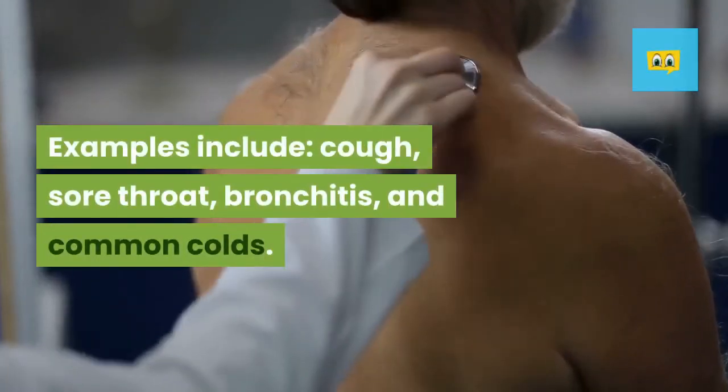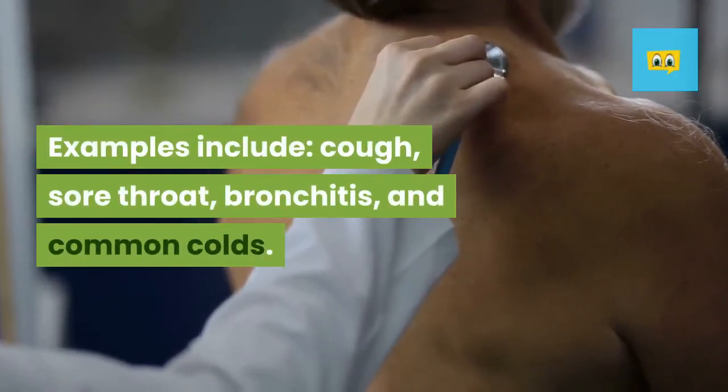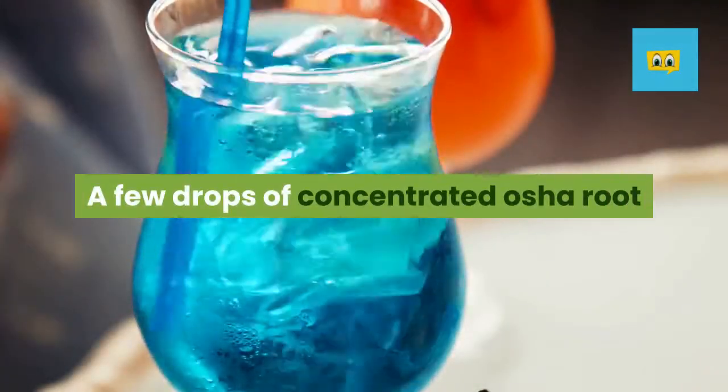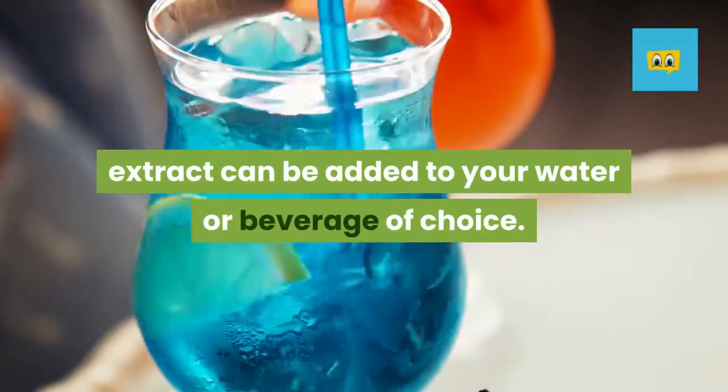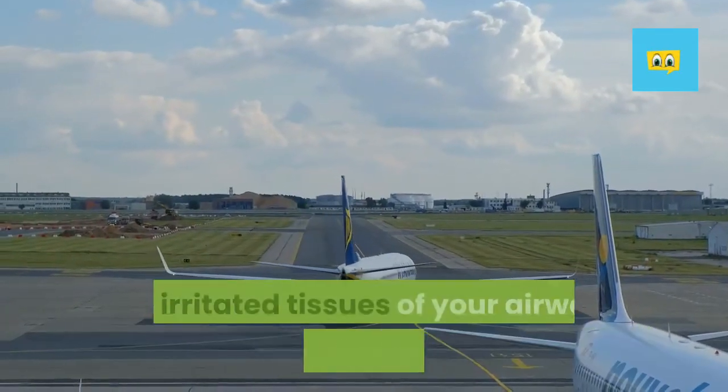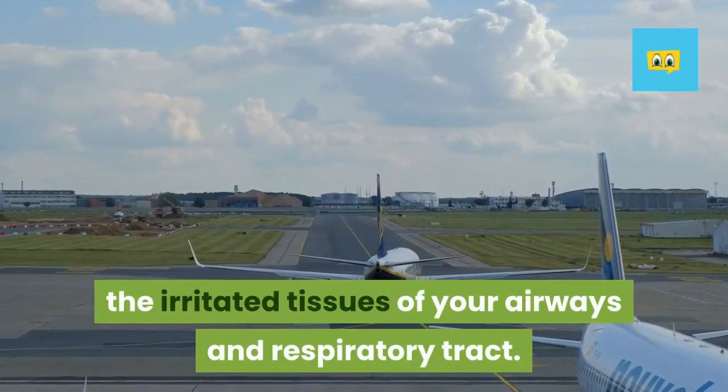Examples of conditions it helps include cough, sore throat, bronchitis, and common colds. A few drops of concentrated osha root extract can be added to your water or beverage of choice. The numbing effects help to alleviate the irritated tissues of your airways and respiratory tract.